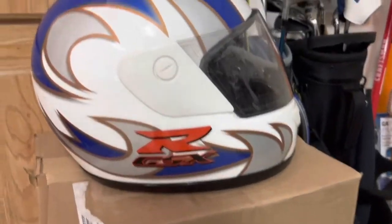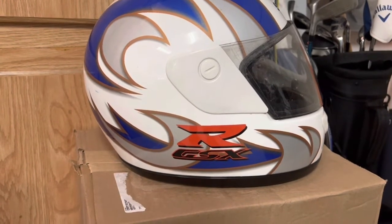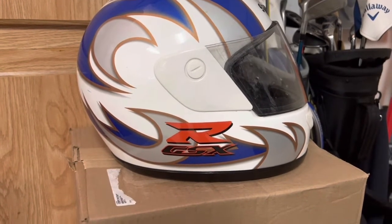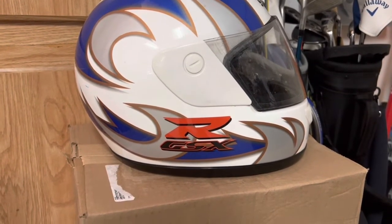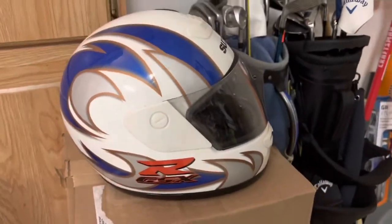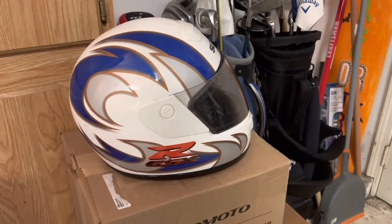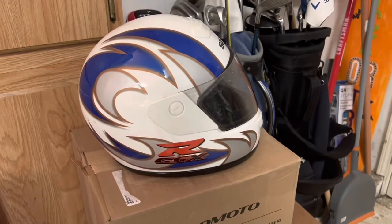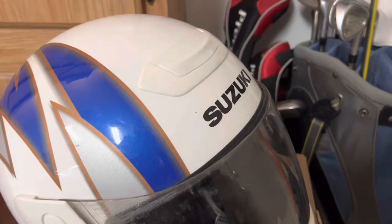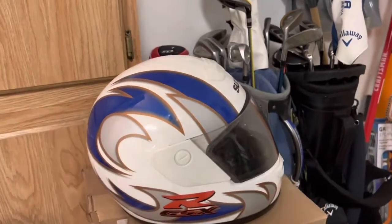This is a shoutout to back_to_writing_605 — he guessed correctly for the model and year of the bike for this helmet. This is a Shoei RF-R helmet that was branded under Suzuki's branding name as the CX-2.